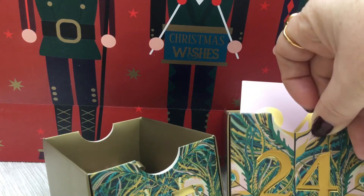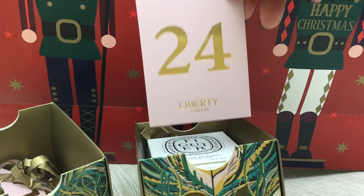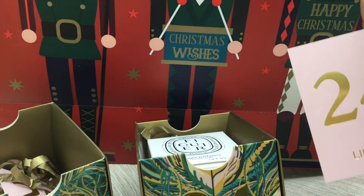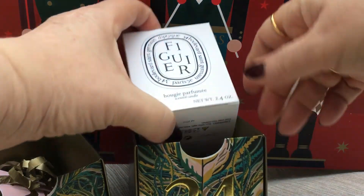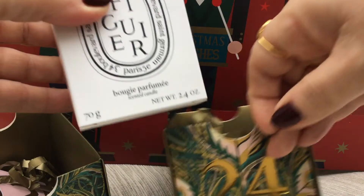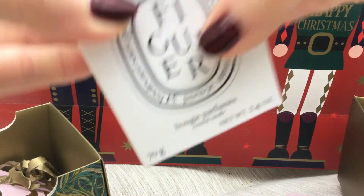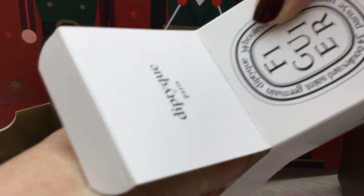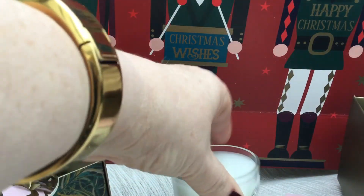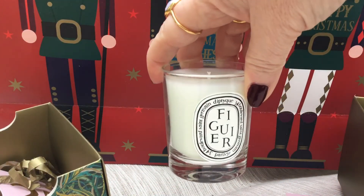This is number 24, Christmas Eve, and I have to confess this isn't a blind opening as most of them have been, because this box fell open as I was transporting it the day before yesterday. So I knew it was going to be this beauty — a Diptyque candle in the classic fragrance that I love and is very popular. I actually associate it with summer rather than this season.